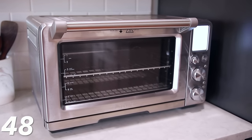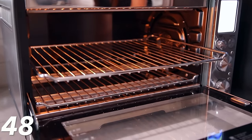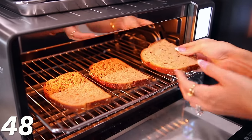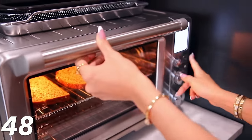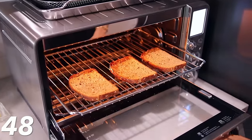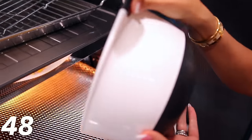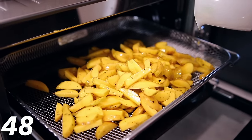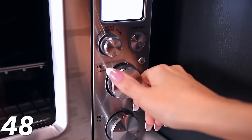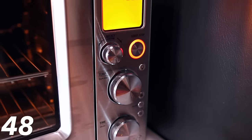This Breville oven is worth calling out — normally $450, it's on sale for $360. It's a big ticket item, but it does everything: bakes, air fries, toasts, and a whole big list of other functions. I use it all the time and I'm starting to use it more than my actual oven. So if you have space for it and you've been wanting it, jump on it while it's really on sale.